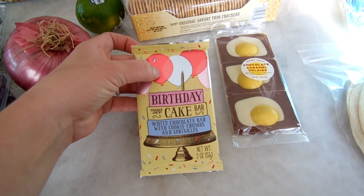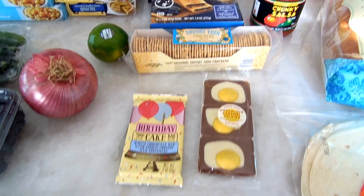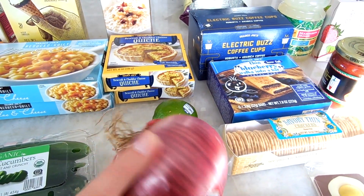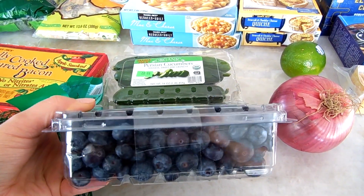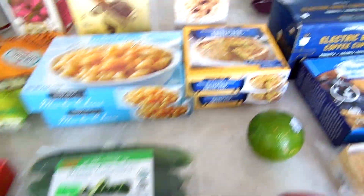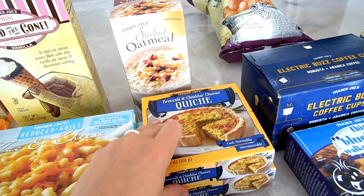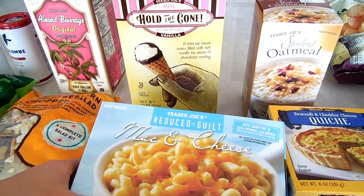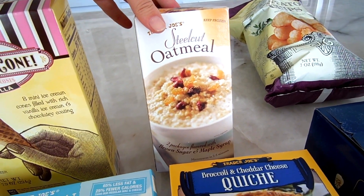The birthday cake bar is so cute and so good — we have it every so often. I also got a lime for the margaritas, a red onion, some blueberries — this is a great deal, a big tub of organic blueberries for only $6.99. I got cucumbers for my salad, and some broccoli and cheddar cheese quiches for Benson. He loves these, they're super easy to make and have broccoli in them.